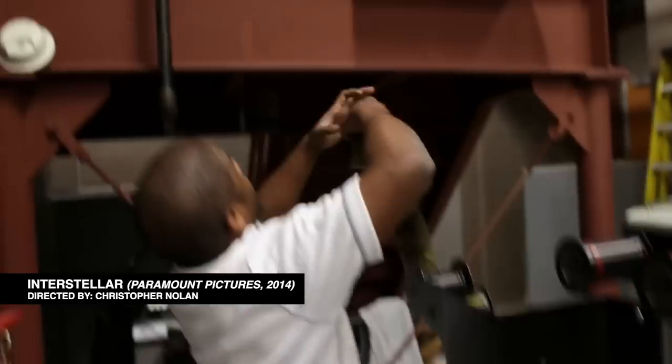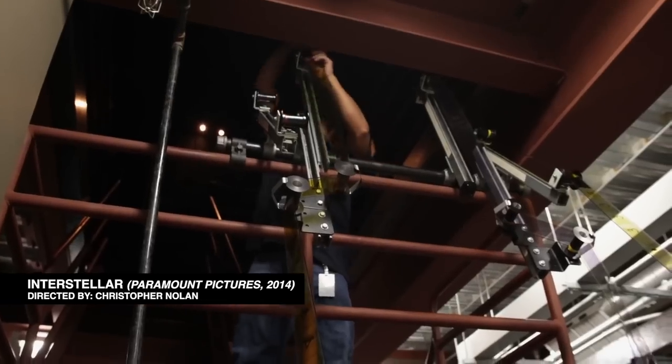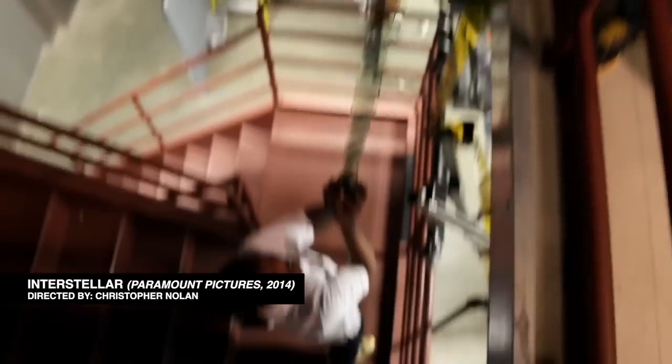A lot of people have seen movies in IMAX, and a lot of people may have seen movies projected on film, but if you see Oppenheimer in IMAX Film, you can say confidently that you saw a movie in IMAX Film. Not a lot of people can say that.